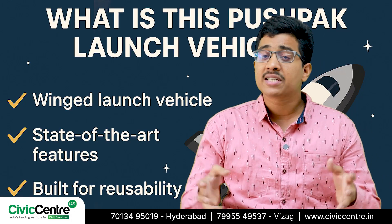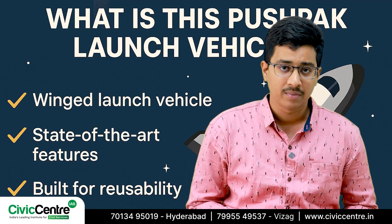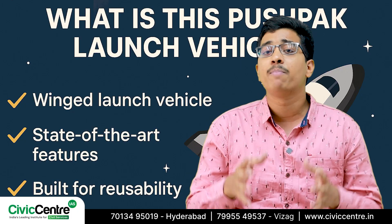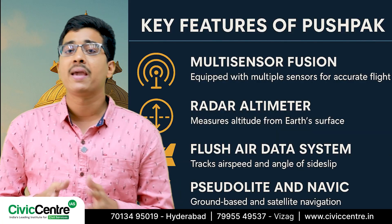Let's take a closer look at this futuristic vehicle called the Pushpak. It's not just any spacecraft — it is a winged launch vehicle with state-of-the-art features built for reusability. So let's start by unpacking the key features of Pushpak that make it so special.